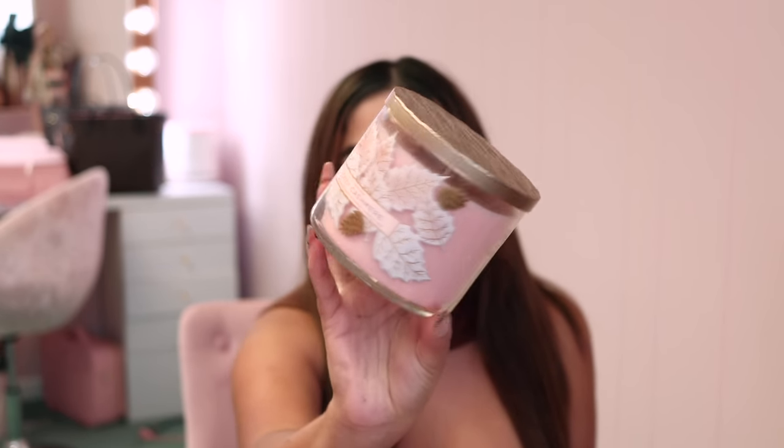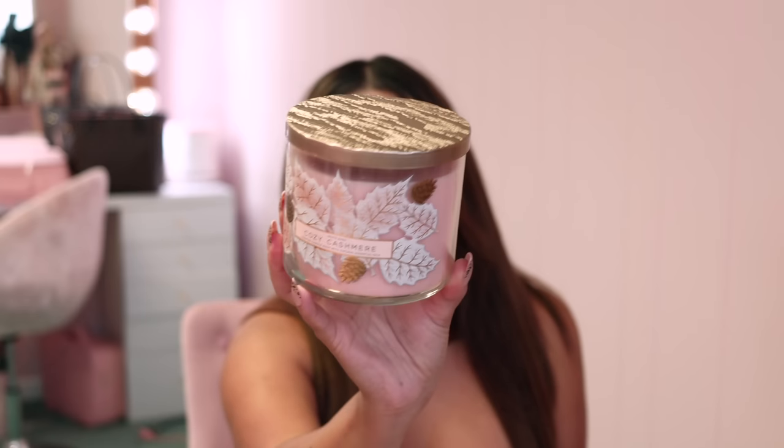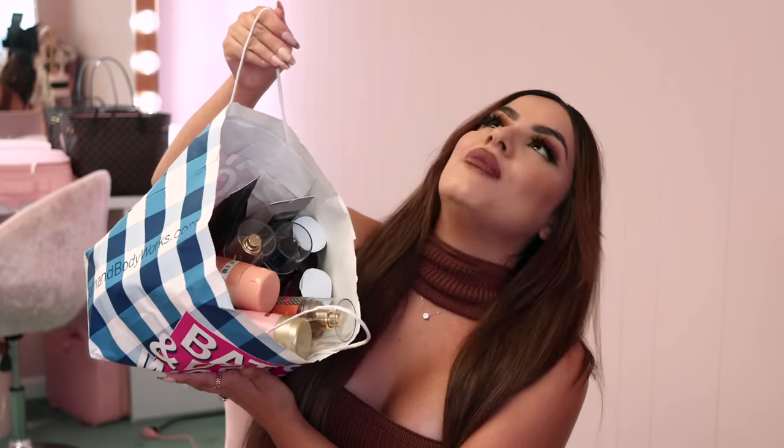I also picked up Cozy Cashmere in a second packaging — a really pretty fall design that's pink with all of the leaves. There is a lot of goodies in the second bag. The amount of products I actually loved from their fall collection is awesome. There have been years where I go in and it's like the same stuff or the packaging isn't that cute, but this year I'm really loving it.